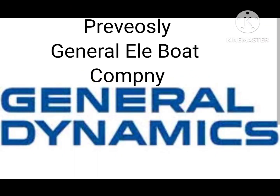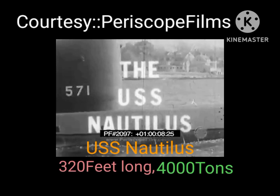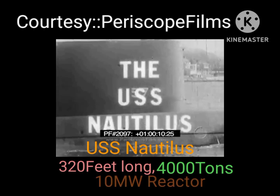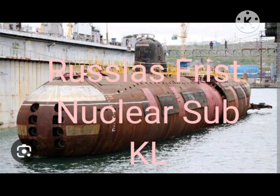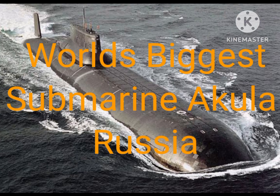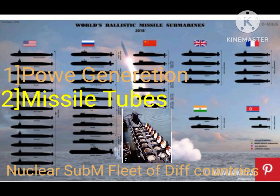Due to all these difficulties, nuclear submarine development started. In 1955, America produced the world's first nuclear submarine, USS Nautilus, followed by Russia in 1958. A submarine's strength can be measured by its power generation capacity and its number of missile tubes.